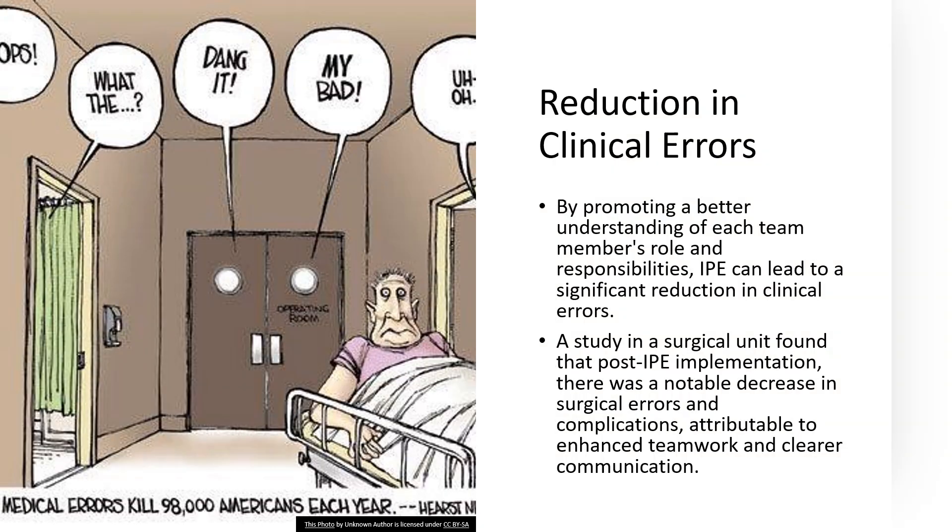Now let's talk about how IPE acts as a catalyst for reducing clinical errors. It's like giving a map to a group of hikers — with it, they're less likely to make a wrong turn. IPE sheds light on the who's who and who does what within a healthcare team. It clarifies roles and responsibilities, making sure that everyone knows their part and how it fits into the bigger picture. Consider a surgical team, for instance.